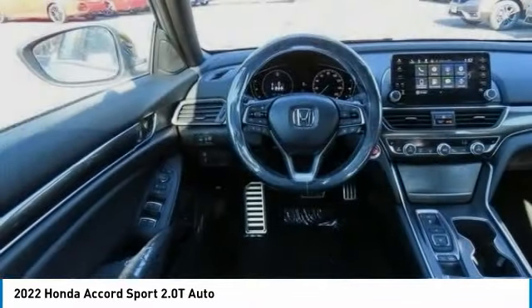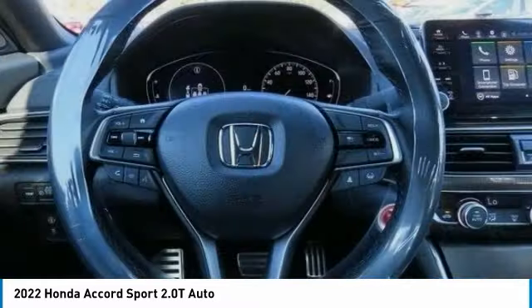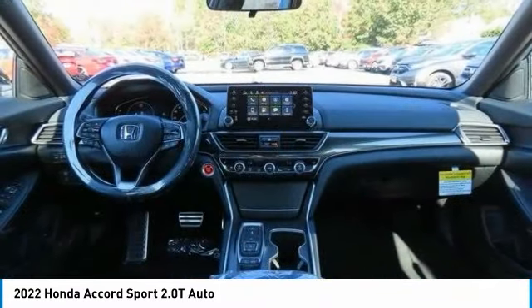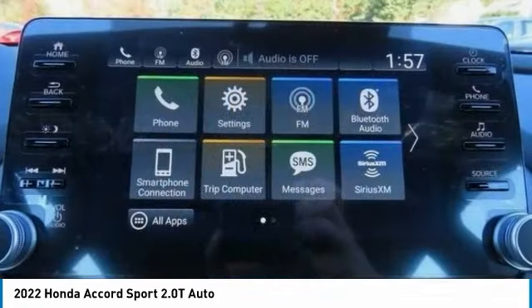Heated mirrors, aluminum wheels, rear spoiler, remote engine start, brake assist. Wouldn't you look great in this vehicle? Stop in today and see for yourself.